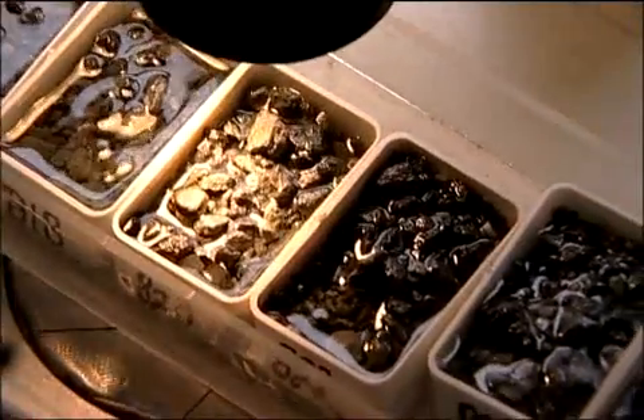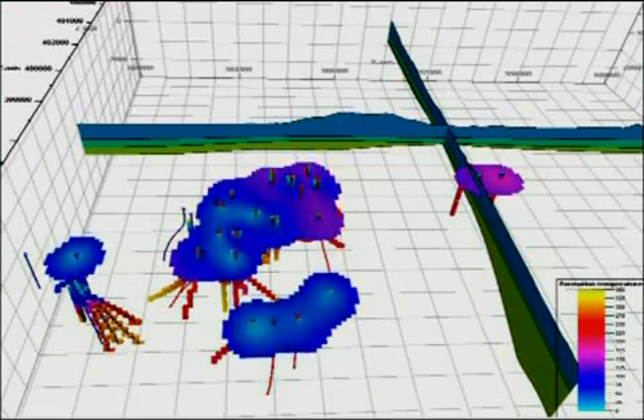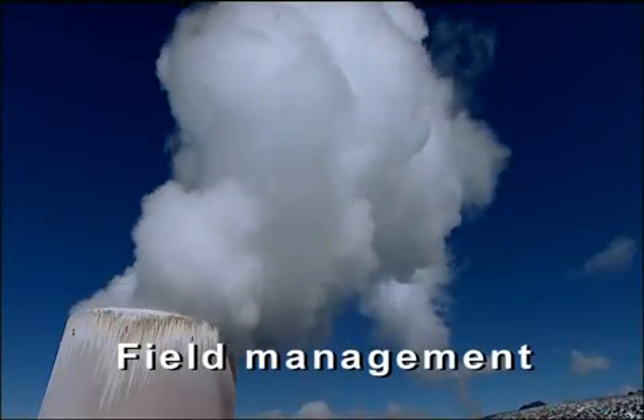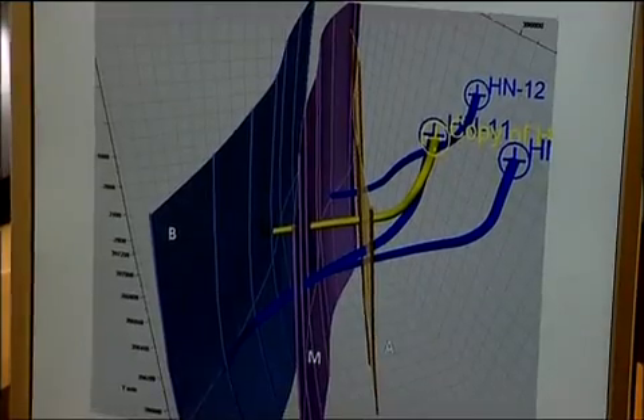The results are then used to construct a natural state reservoir model. The response of the reservoir to fluid production is assessed by mathematical calculations and 3D modeling. Such models help to predict its short- and long-term behavior.